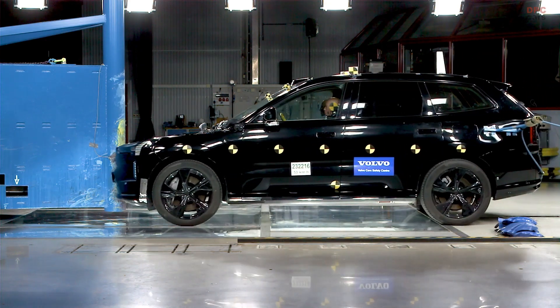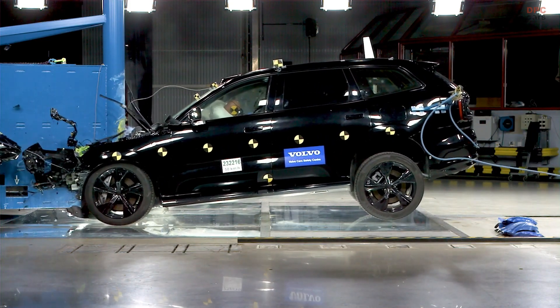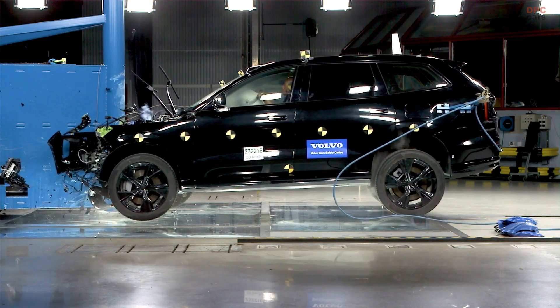Technology is the backbone to developing Volvo's industry-leading safety systems and convenience features within our vehicles, all designed to make our customers' lives safer and easier. With our zero collision vision and the new Volvo EX90, Volvo is entering a new era for safety.